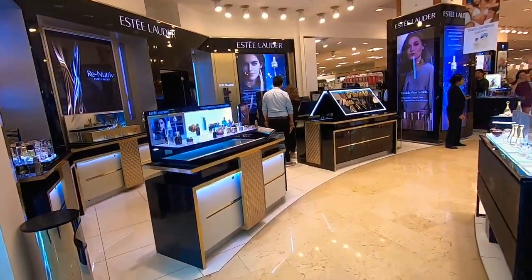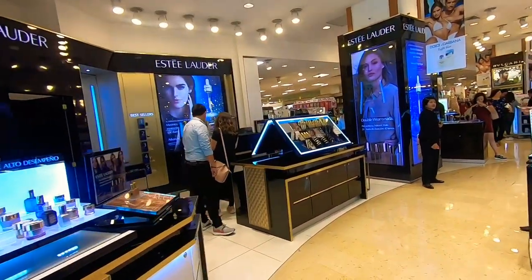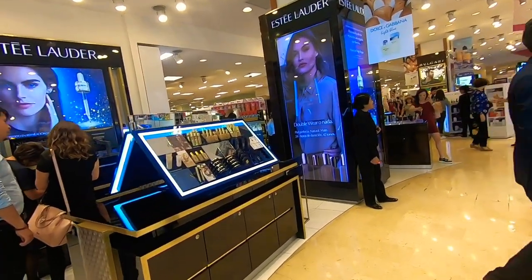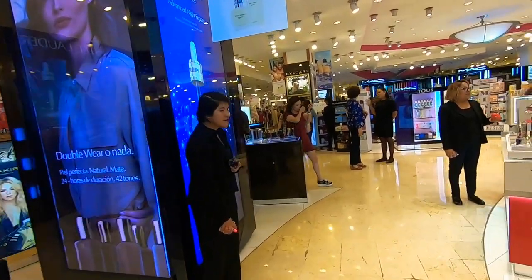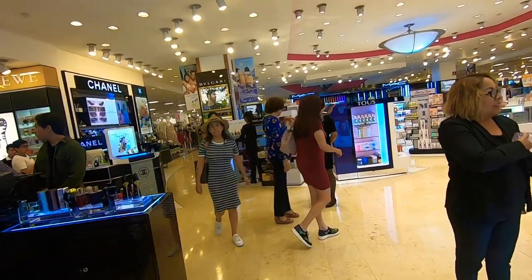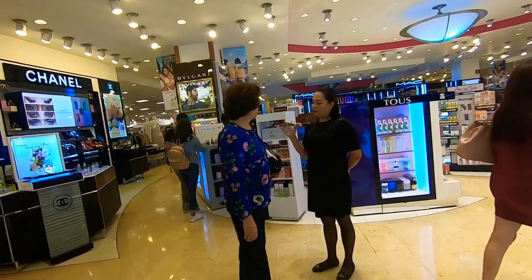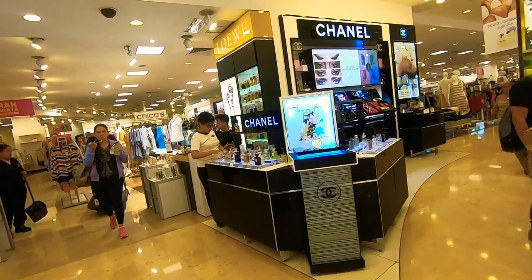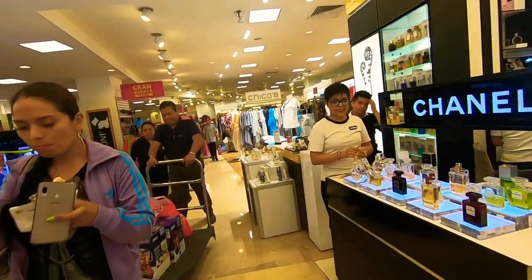This is the main entrance of Liverpool from the parking lot. There's another entrance on the side for cabs, but this is the main one. The video is at half speed so I can explain things better. When you first come in, you enter the fragrance section, and behind that is makeup. We're going to make a left and circle the whole bottom floor in this video, and do the second floor in a separate video.